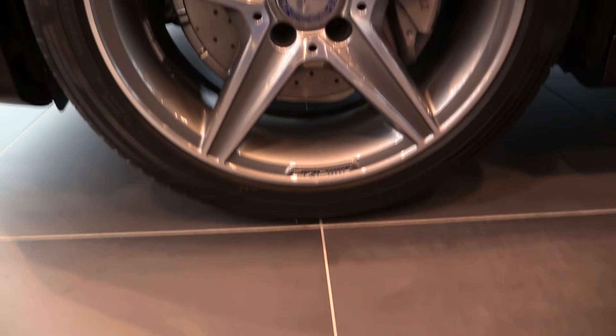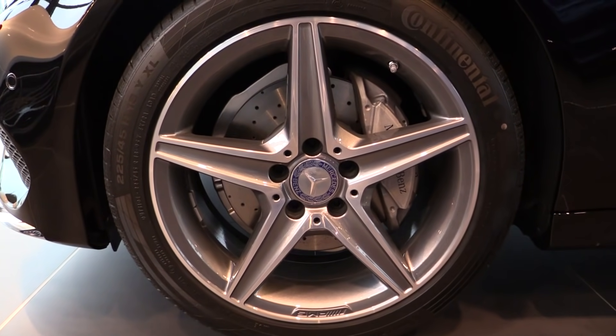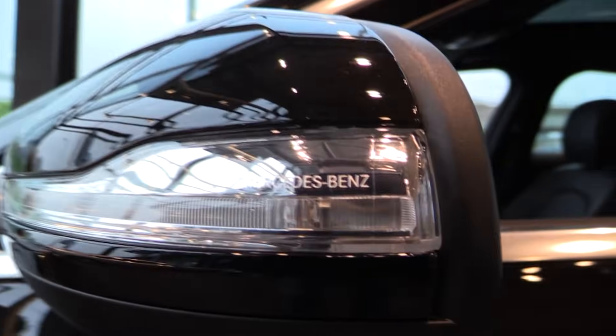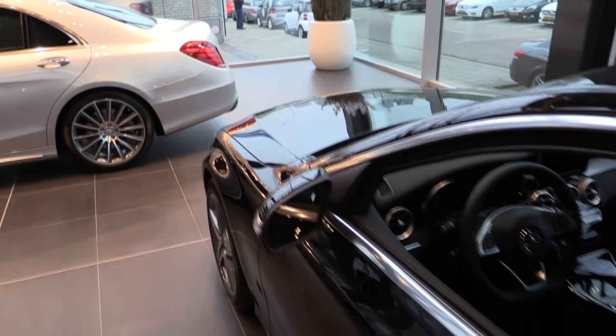Continental tires with 18-inch AMG 5-spoke rims, finished in dark grey. LED turn signals. Also available with active blind spot.